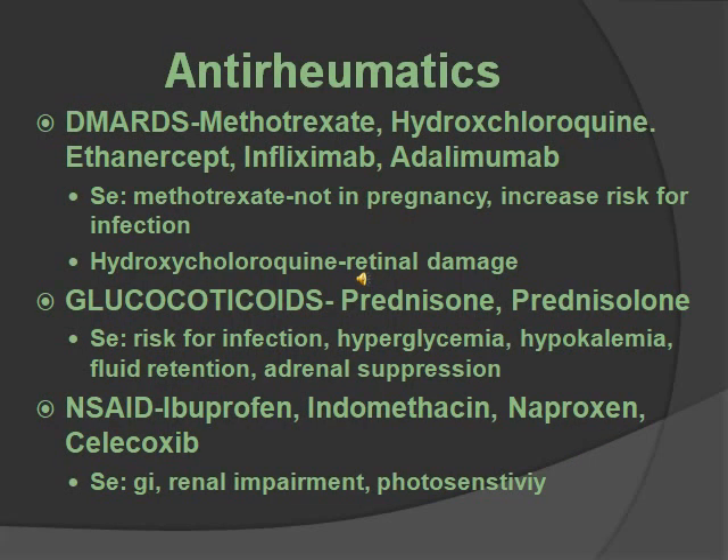Antirheumatics are for rheumatoid arthritis. The first class is DMARDs, including methotrexate and hydroxychloroquine. Methotrexate: do not use in pregnancy, and there is an increased risk for infection — it can also be used as a cancer drug. Monitor signs of infection and use reliable contraception. It takes three to six weeks for initial effect. Hydroxychloroquine has a side effect of retinal damage, so have an eye exam every six months. Next are glucocorticoids — prednisone, prednisolone — these are steroids. Side effects include increased infection risk, hyperglycemia, hypokalemia, fluid retention, and adrenal suppression. Never stop abruptly. Monitor blood pressure, fluids, electrolytes, and weight. Because DMARDs and steroids both have infection risk, do infection precaution: no live vaccines, no fresh flowers.